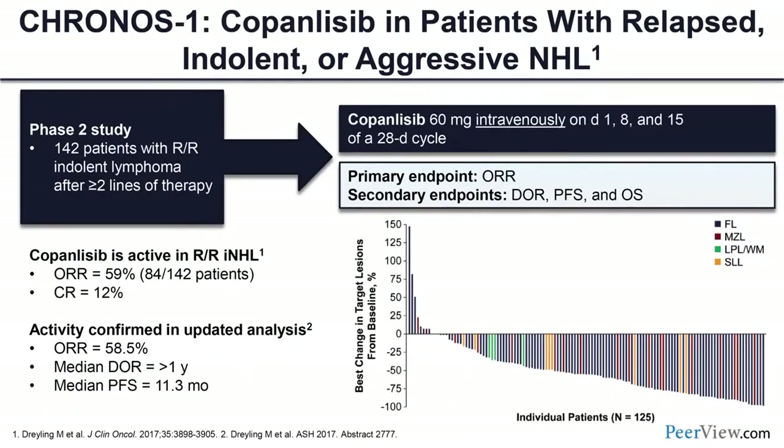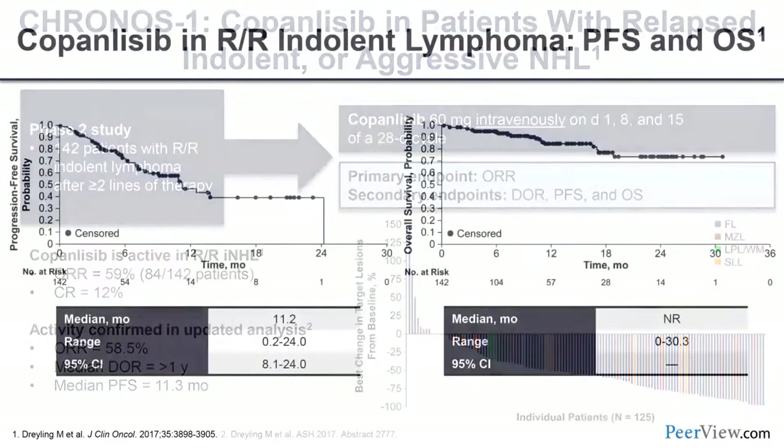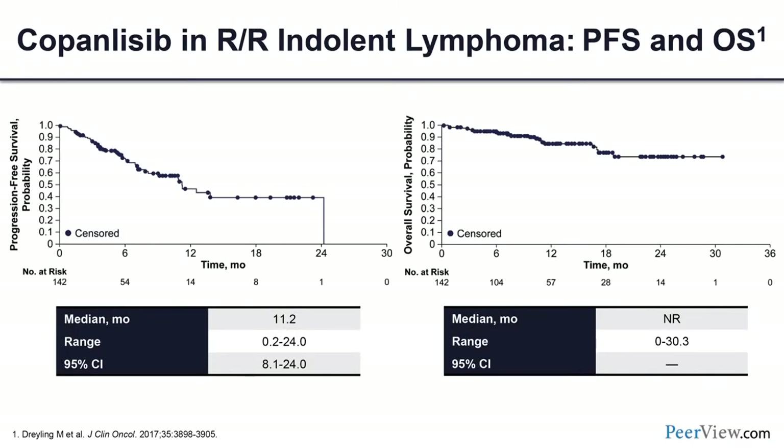The CRONOS-I study evaluated copanlisib in patients with relapsed/refractory indolent lymphoma, requiring only two prior lines of therapy — not necessarily double refractory. The overall response rate was 59% in the entire population. A subsequent analysis found a median duration of response greater than one year and a median progression-free survival of 11.3 months. Median overall survival had not been reached at the time of analysis.